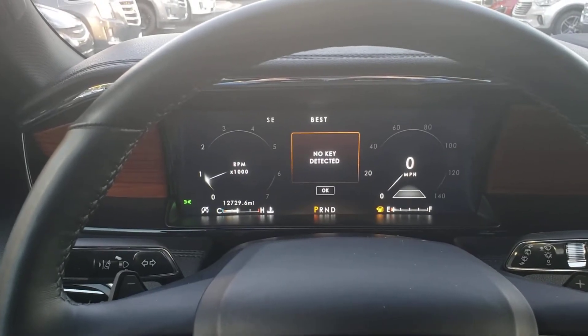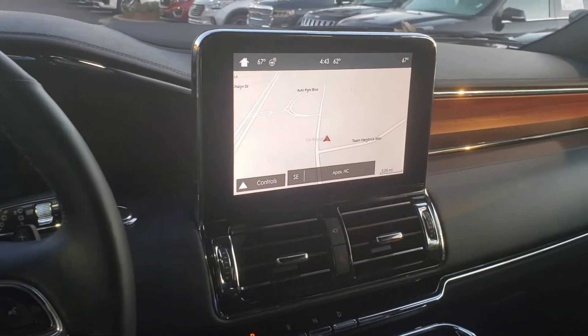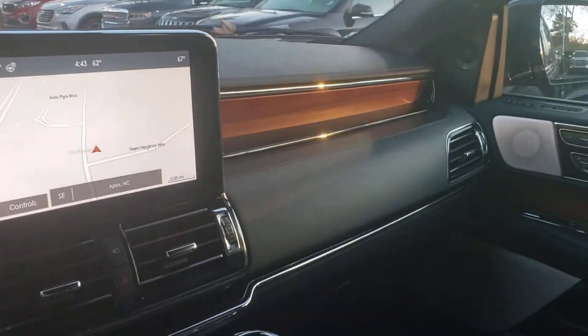Just over 12,000 miles on the odometer. It has a beautiful navigation screen, and again, look at that really gorgeous wood trim.